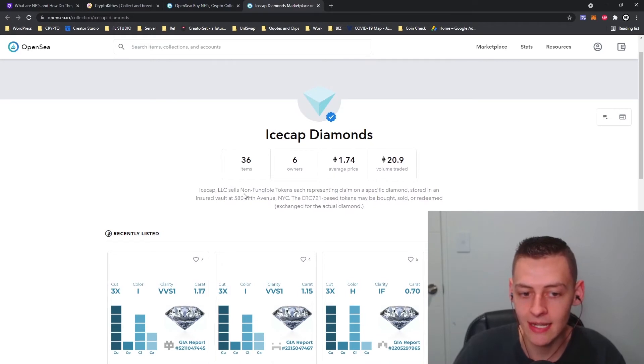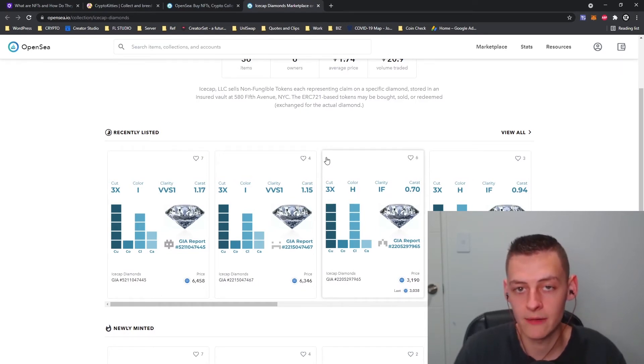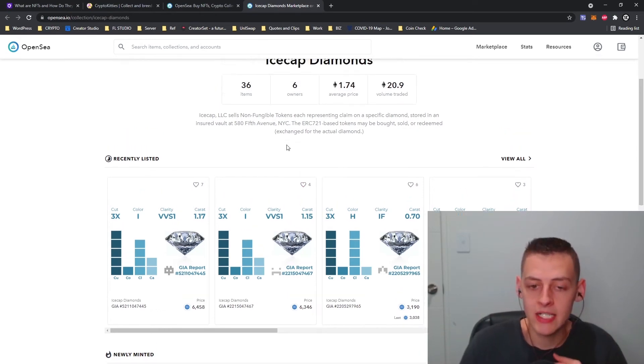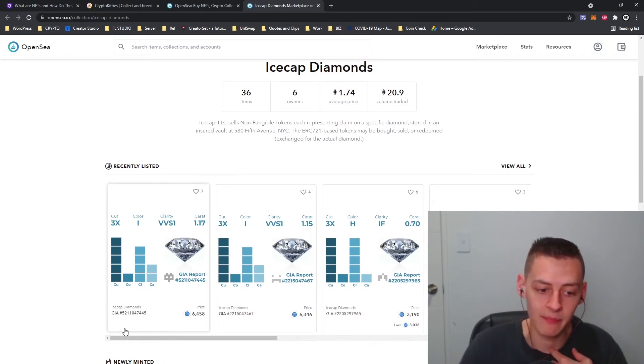Here's something interesting I found on OpenSea: IceCap Diamonds LLC sells NFT tokens, each representing a claim on a specific diamond stored in an insured vault in New York City. The ERC-721 based tokens may be bought, sold, or redeemed. So basically, if you own one of these NFTs, you are owning a diamond stored in that vault, meaning it will likely always hold some value. I'd definitely do your own research before buying into any of these to make sure it's verified and legitimate.